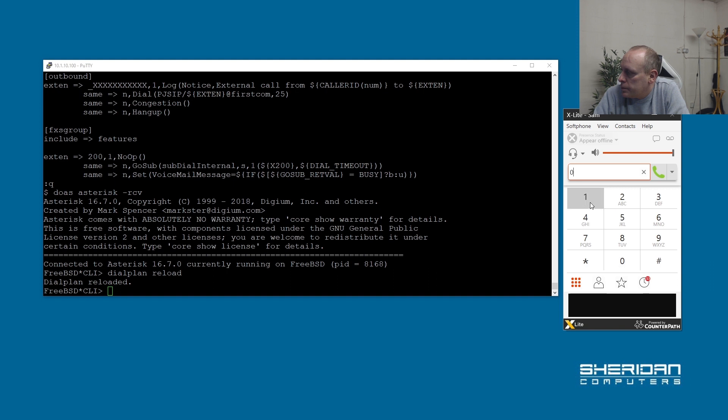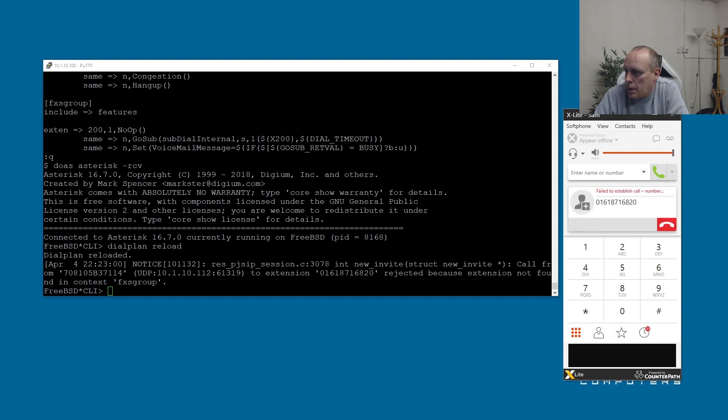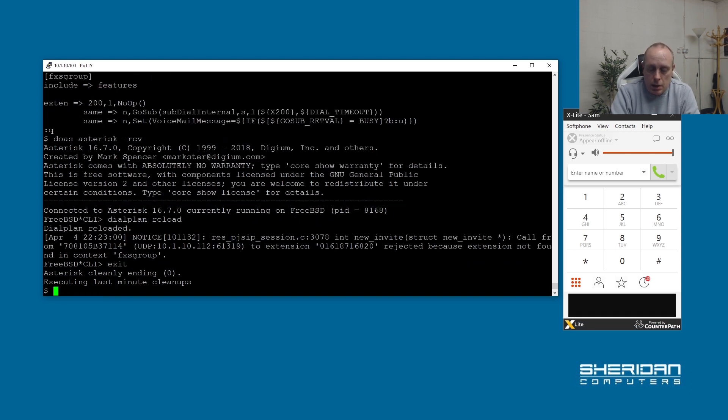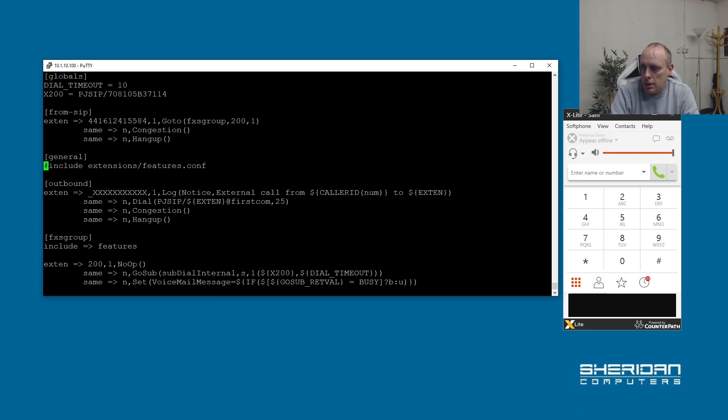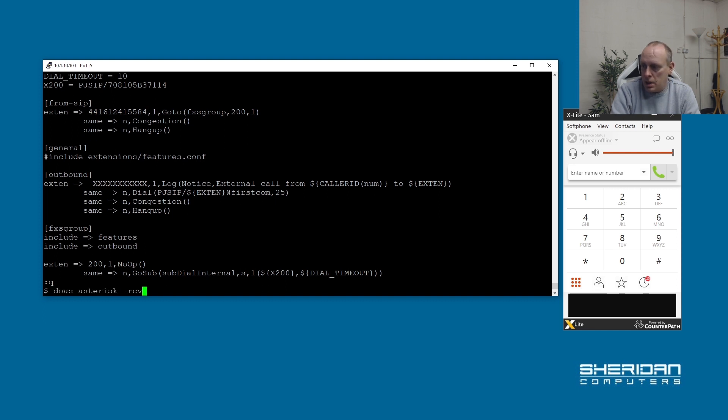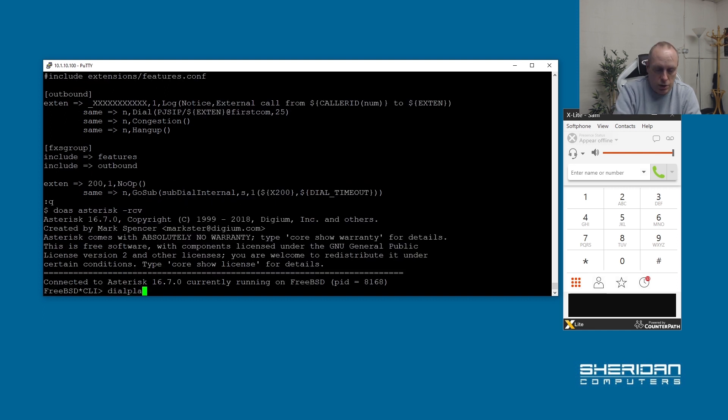We tried to call but the extension couldn't be found. We created the outbound context but I didn't include it. Like we did with features, we need to include it in our main extensions context: include => outbound. That's why it couldn't be found — it just includes that whole section. Now go back into Asterisk and issue another dial plan reload, and we should be good to go.